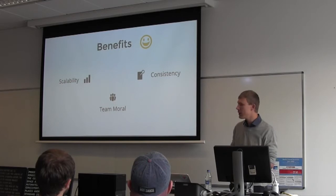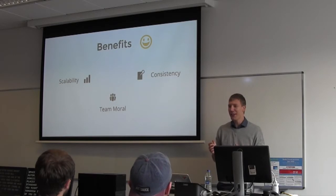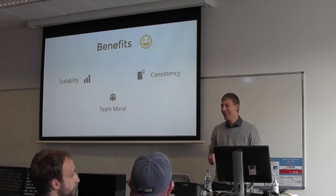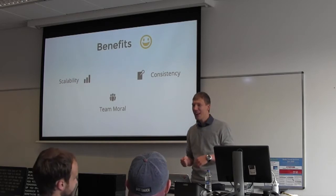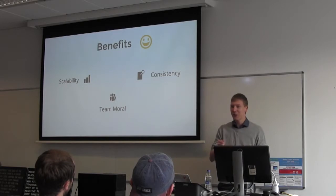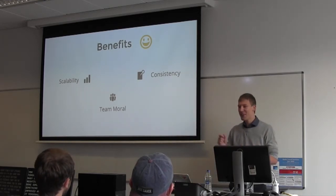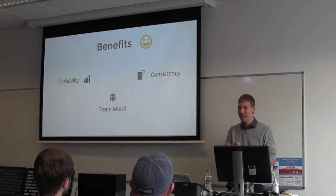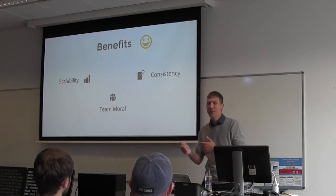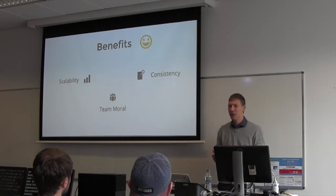Another benefit — which might seem strange — is team morale. Not many of us enjoy getting negative feedback, and it might be difficult when a colleague tells you something could be improved. But you don't take it as personally from an automated system. If a robot tells you 'you can make this improvement here,' it's a way of communicating without coming across as too negative.